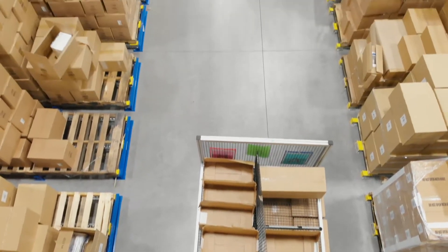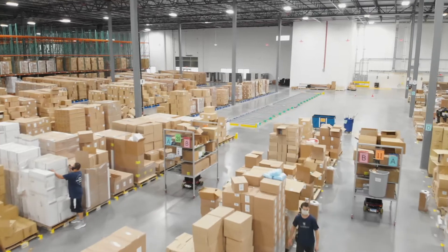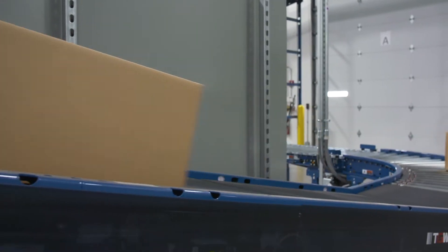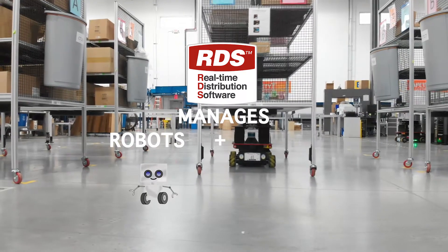Numena's real-time distribution software, RDS, manages the entire order fulfillment operation — from order release through pick, pack, and ship. RDS software directs both the robots and the operators' movement.